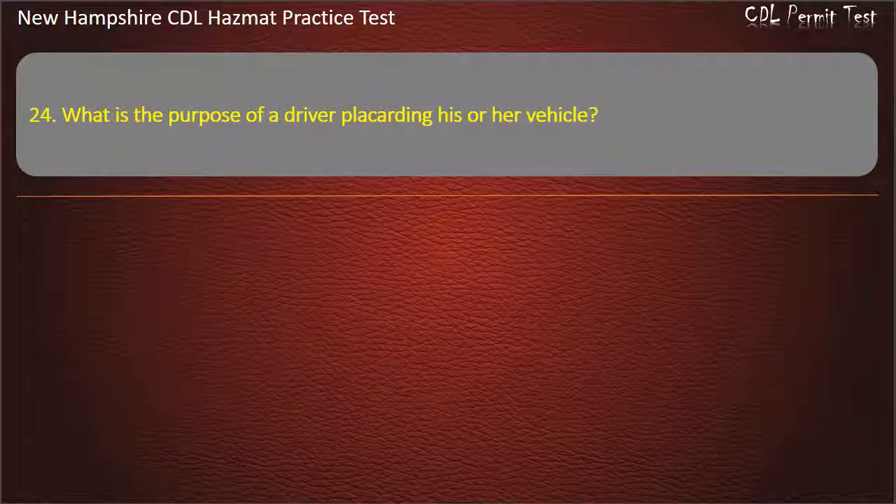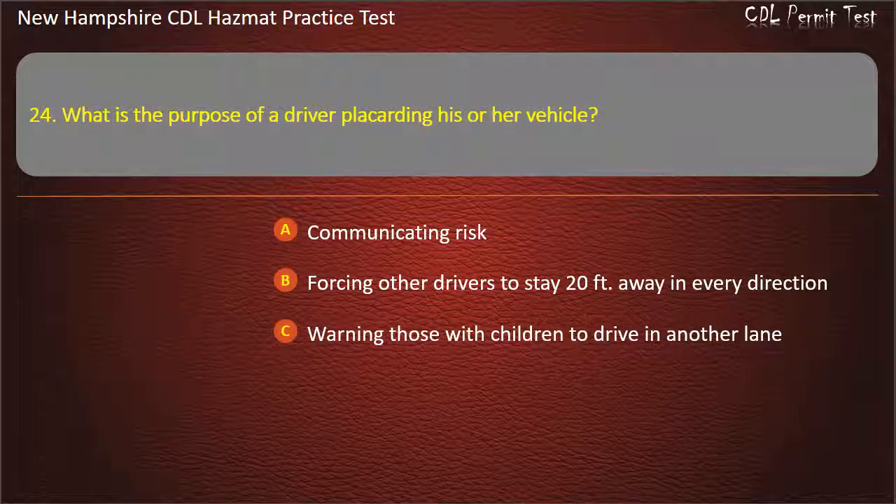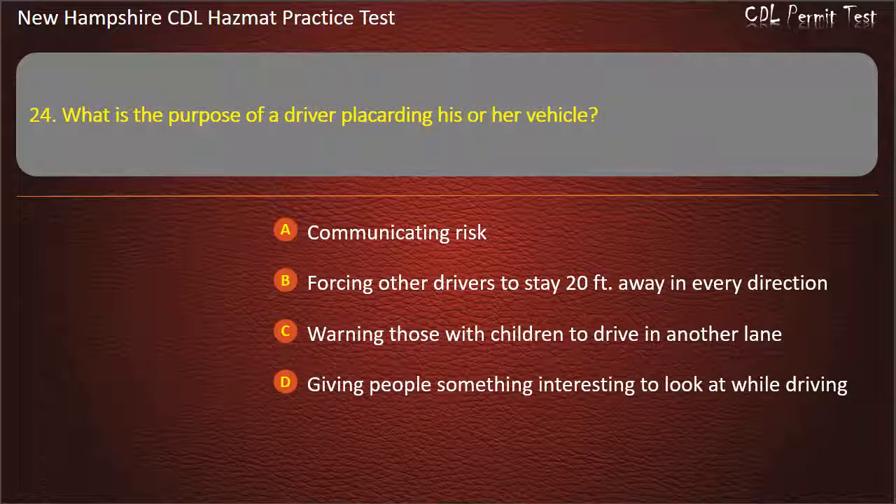Question 24. What is the purpose of a driver placarding his or her vehicle? Options: communicating risk; forcing other drivers to stay 20 feet away in every direction; warning those with children to drive in another lane; or giving people something interesting to look at while driving. Answer: Communicating risk.